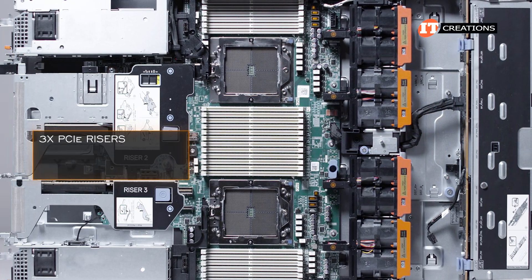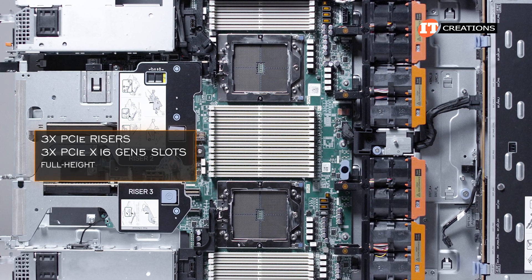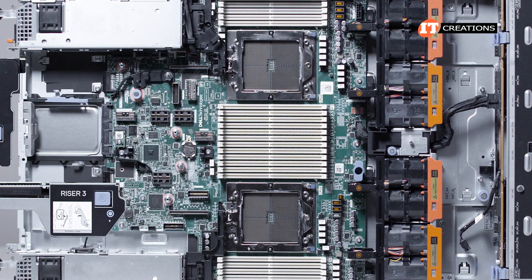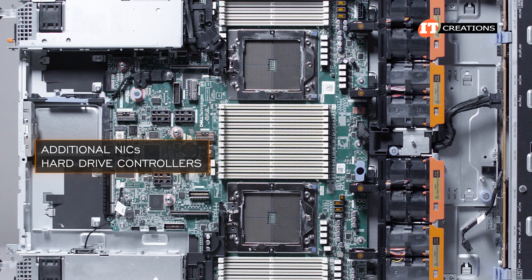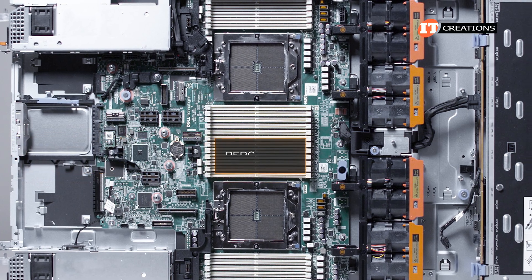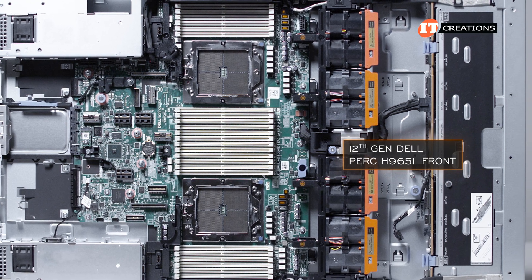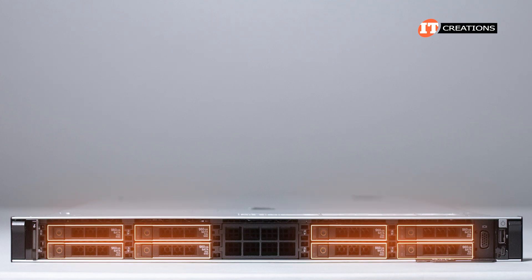There are three PCIe risers for up to three PCIe Gen 5 slots, all x16, and either full height or low profile depending on which risers you choose to install — you do have choices, even an option with no risers. Additional NICs and hard drive controllers can be installed in the risers depending on the application. You will need to install a PERC if you plan on running SAS drives; the system came with a 12th-generation Dell PERC H965i front, which can RAID SATA, SAS, or NVMe drives with a full range of RAID options.